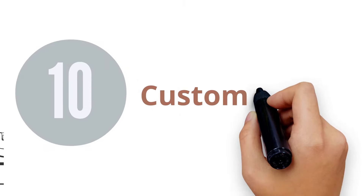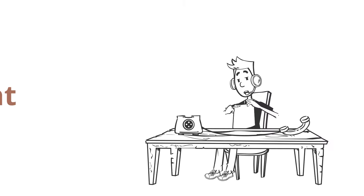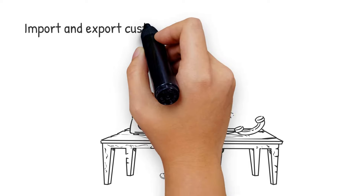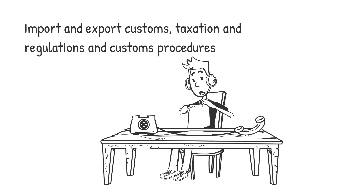10. Custom Agent. You don't need much money for this, but you need to know enough about this field, and sometimes you need to be certified before you can offer this kind of service. If you know about import and export customs, taxation and regulations, and customs procedures, then you can sell your customs agent or broker services.